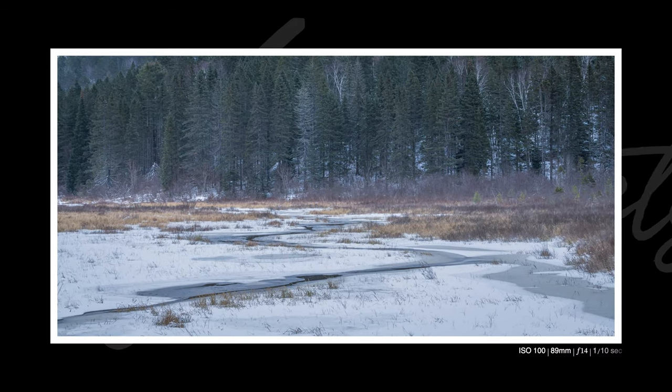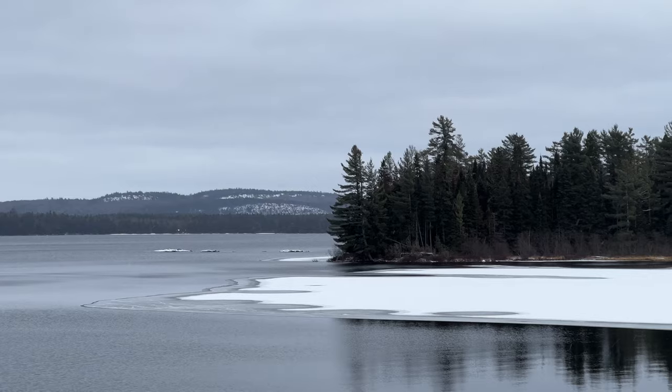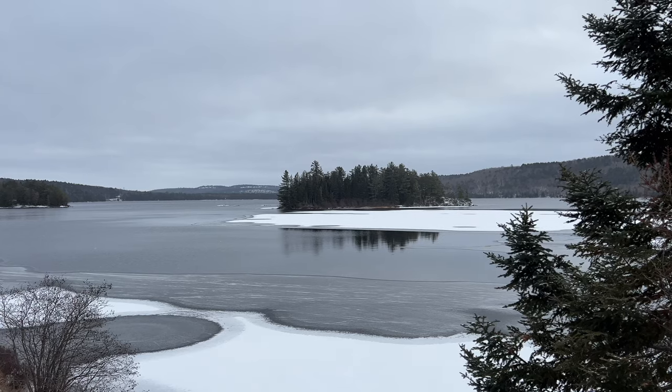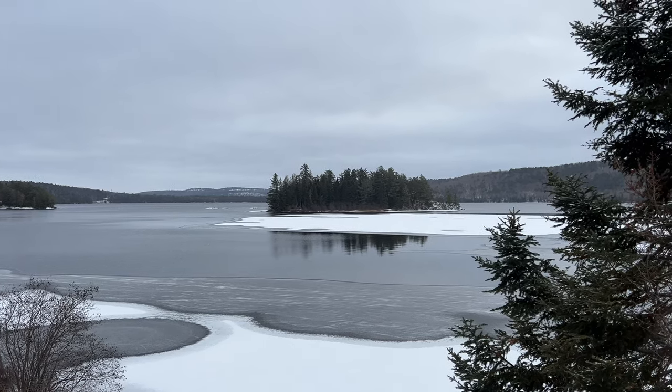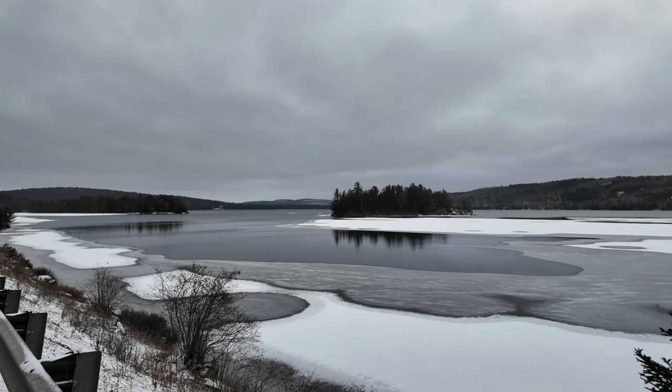I spotted this amazing composition at Lake of Two Rivers — there's a big island with a few rocks on one side. Right now the lake is a little bit frozen, and there's a snow-covered ice area that makes a perfect vantage point with a nice leading line up to the island. I knew that specific ice and light condition wasn't going to be there tomorrow morning, so I had to stop and shoot it.